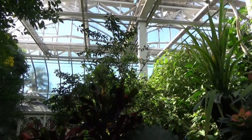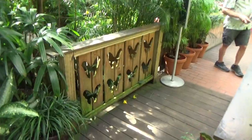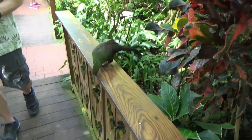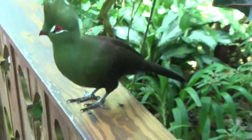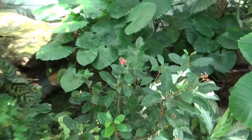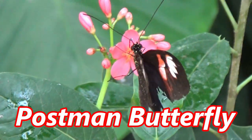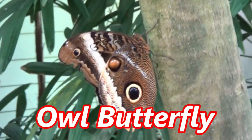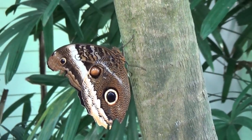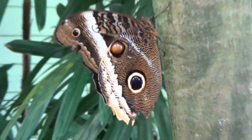Look at all these butterflies. Even the little gate here has butterflies on it. Oh, look at this guy. Oh my gosh, he is so beautiful. Look at his green coat. There's a little guy right there. Look at the size of his wings. His little feet are like that, but his wings are huge.